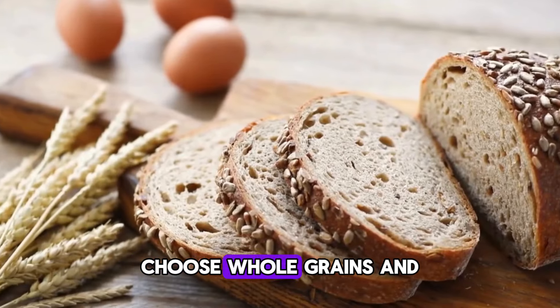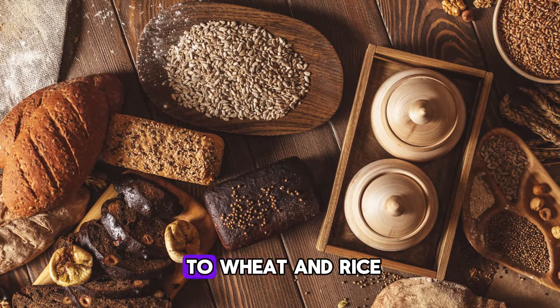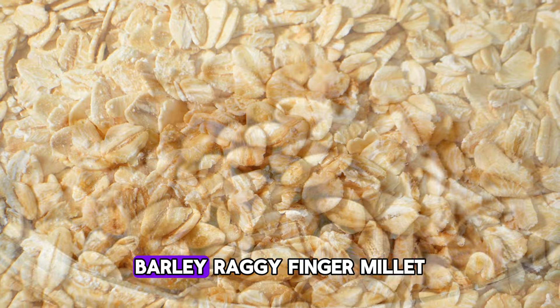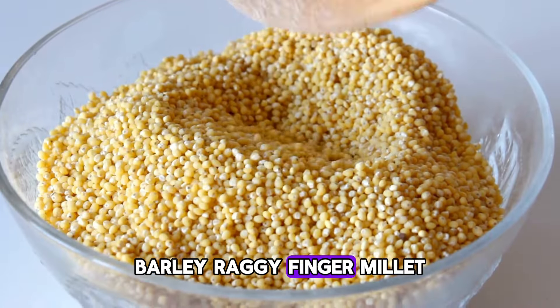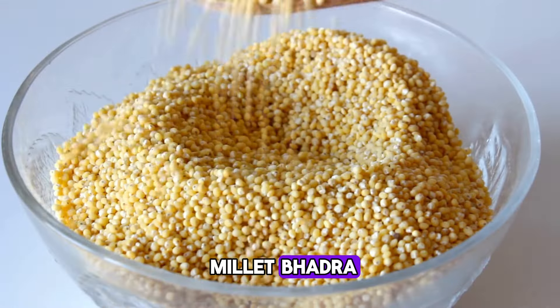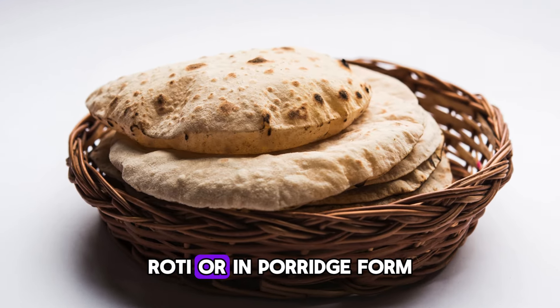What should you eat? Choose whole grains and complex carbohydrates. Instead of just sticking to wheat and rice, try a variety of grains like corn, oats, barley, ragi (finger millet), buckwheat, amaranth (chowlai), or pearl millet (bajra). You can eat these grains as flatbreads (roti) or in porridge form.